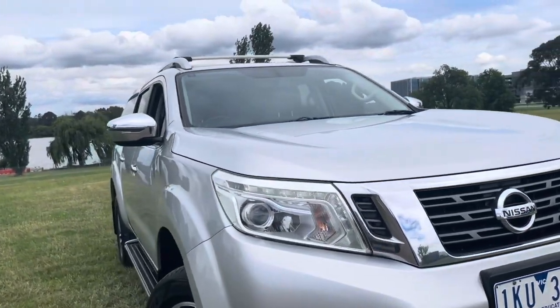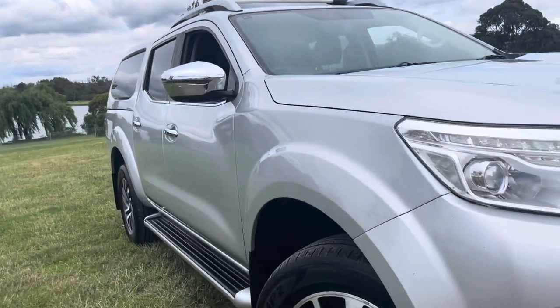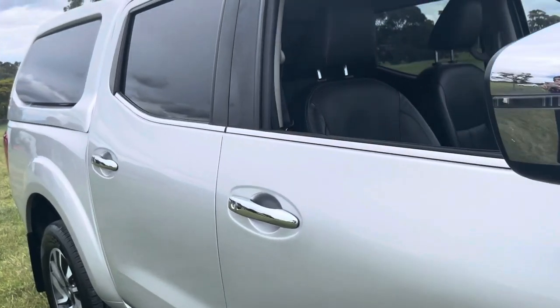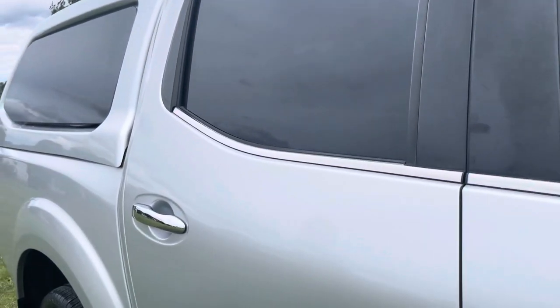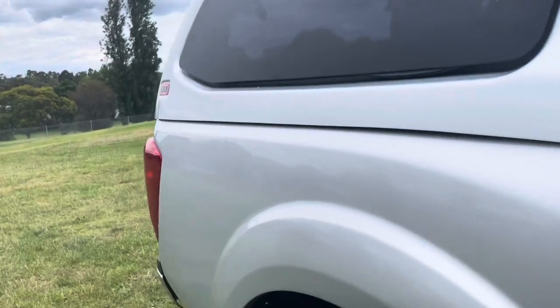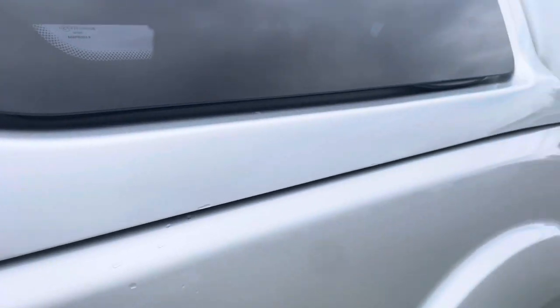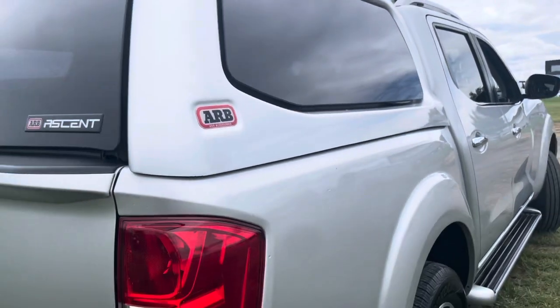So let's do a summary: a 2017 STX Navara D23 with side steps, canopy, automatic of course, all your leather trim and upgrades being the STX. As we come round the back — beautiful canopy — ready here on our showroom floor for immediate delivery.